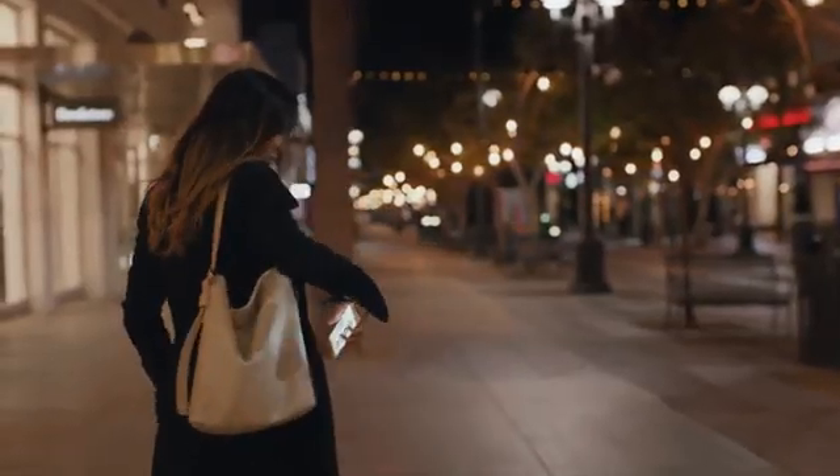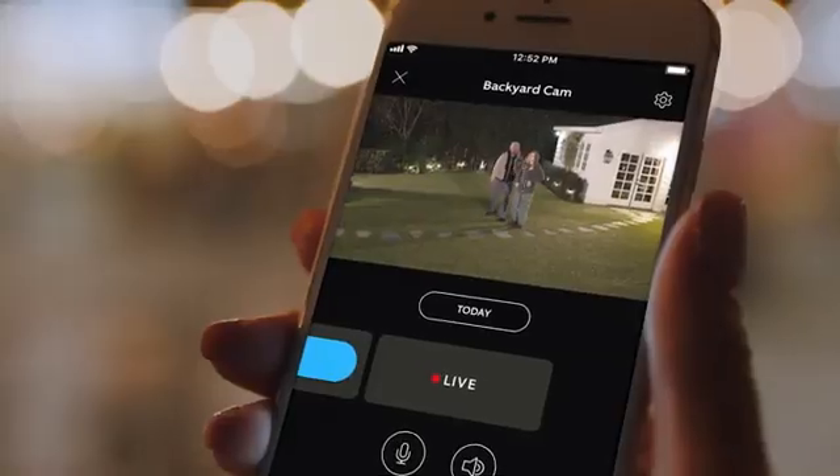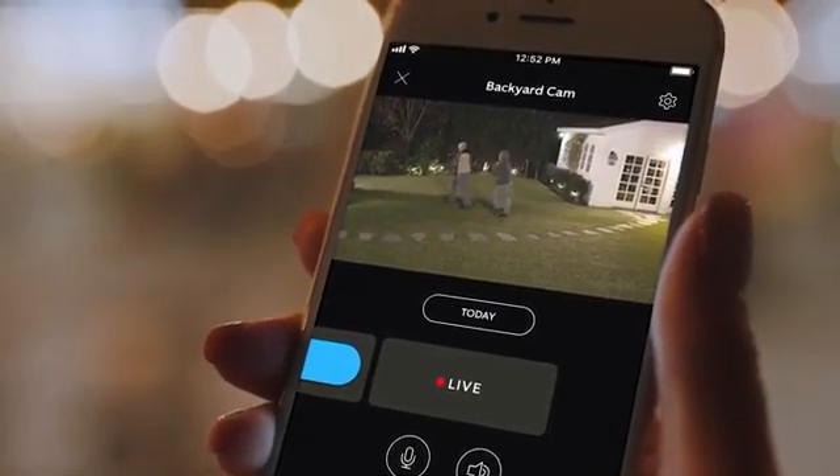Whether you're home or away, Ring Smart Lights work with Ring cameras to notify you whenever motion is detected. Manage all your devices and monitor your home through the Ring app.